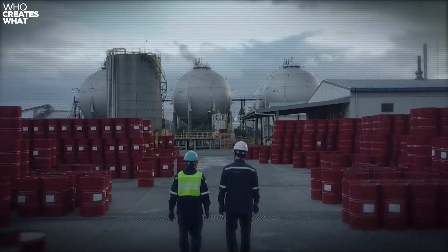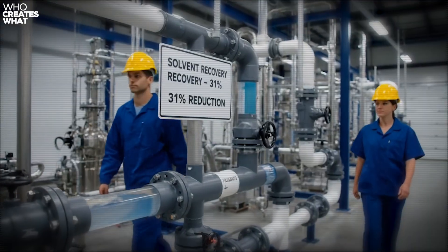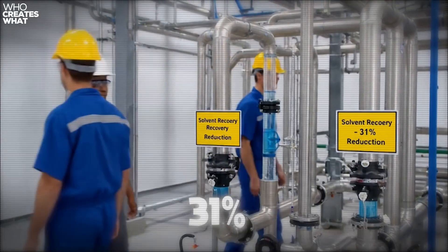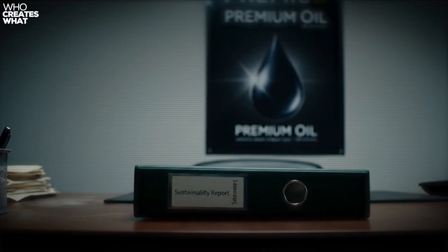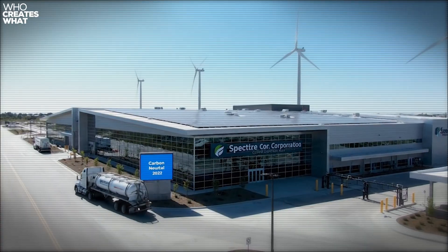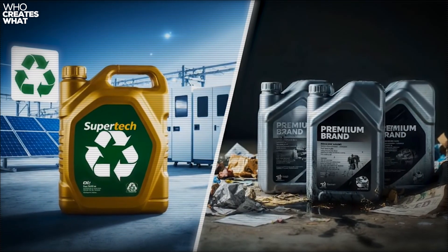Let's talk about something most oil companies don't want to discuss openly — supply chain transparency and environmental impact. Walmart requires all lubricant suppliers to maintain ISO 14001 Environmental Management Certification and participate in the Responsible Care Initiative. Warren Distribution operates closed-loop recycling systems where used oil containers are processed back into base stock. The Dunn facility runs on 18% renewable energy and has reduced water consumption by 31% since 2019 through solvent recovery systems. Compare that to some premium brands that don't even publish sustainability reports. Spectrum Corporation takes it even further with zero landfill manufacturing — all waste streams are either recycled or converted to energy recovery. Their Elk Grove plant achieved carbon neutrality in 2022. When you choose Supertech, you're often choosing a more environmentally responsible option than premium alternatives.